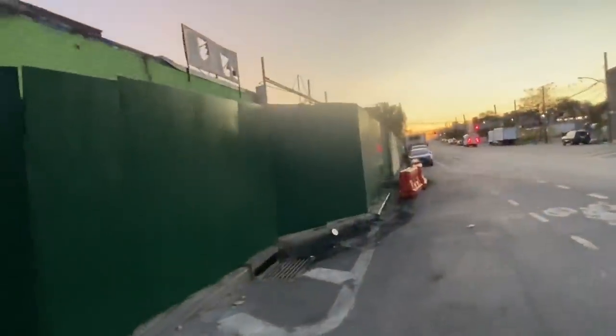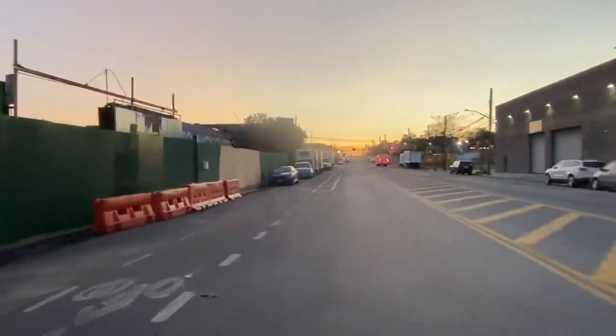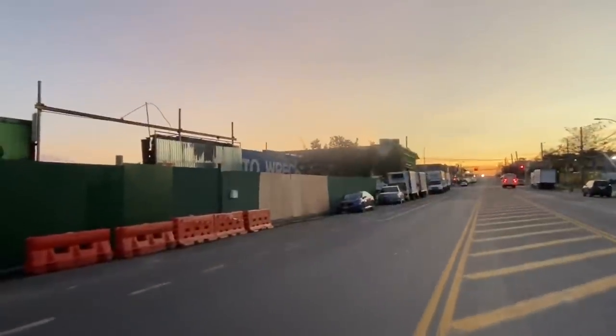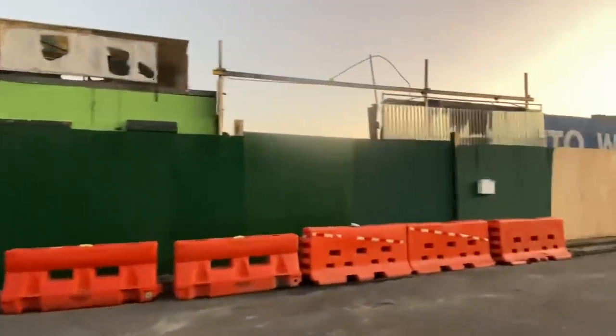Most of the rest of it has been boarded up all the way around. There's not really too much to see, but I'll come over here and show you guys the rest. We'll go down to the corner and see if there's anything visible.